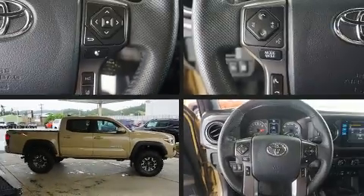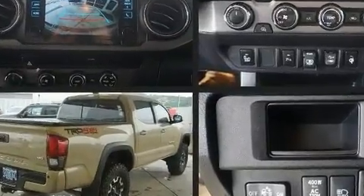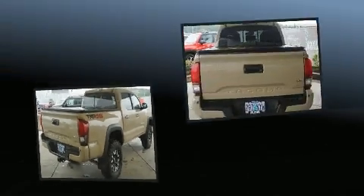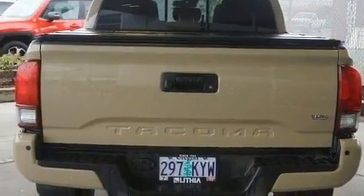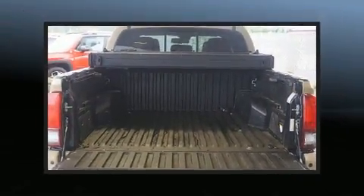Here's a great deal on a 2018 Toyota Tacoma with just over 45,000 miles on the odometer. This pre-owned model still has plenty of miles remaining as reliable transportation. It features a standard transmission, four-wheel drive, and the 3.5-liter six-cylinder engine.